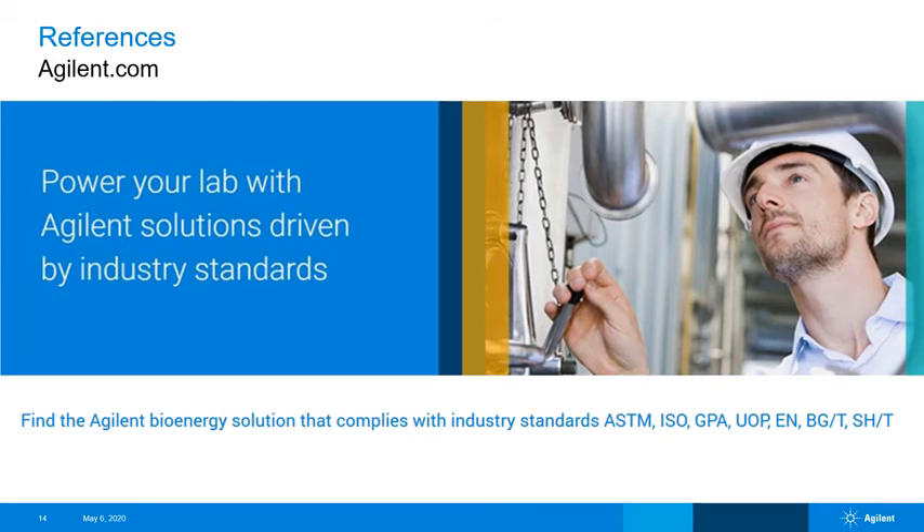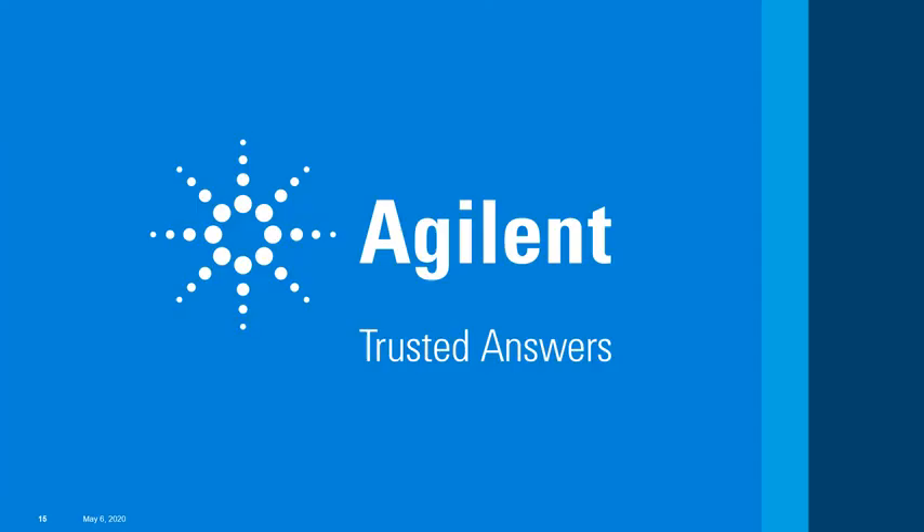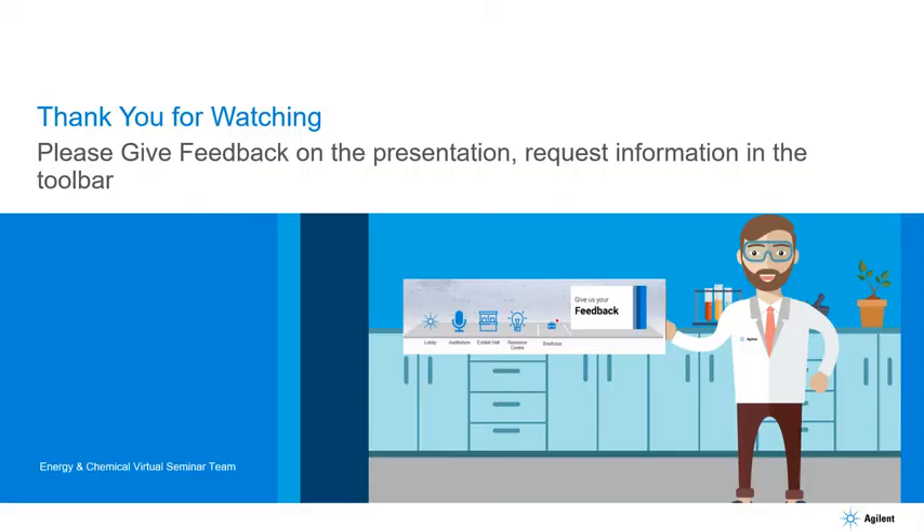A great resource in addition to your Agilent application engineer is the agilent.com website. There are more details on GC analyzers under the Solutions subheading, and there's also a lookup tool for published methods. Thank you very much — for more application information on any of the GC analyzer topics we just covered, please contact your Agilent representative.